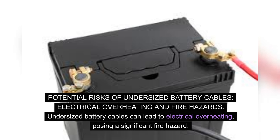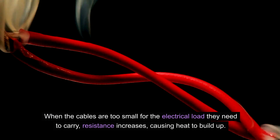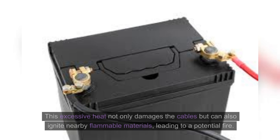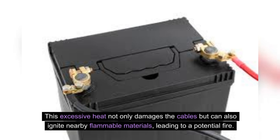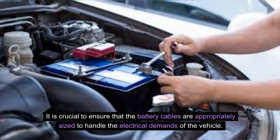Potential risks of undersized battery cables include electrical overheating and fire hazards. Undersized battery cables can lead to electrical overheating, posing a significant fire hazard. When the cables are too small for the electrical load they need to carry, resistance increases, causing heat to build up. This excessive heat not only damages the cables, but can also ignite nearby flammable materials, leading to a potential fire. It is crucial to ensure that the battery cables are appropriately sized to handle the electrical demands of the vehicle.